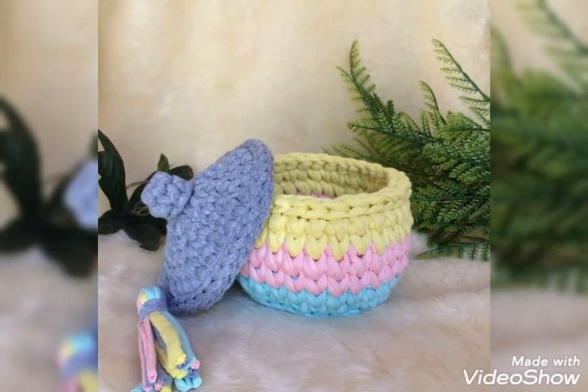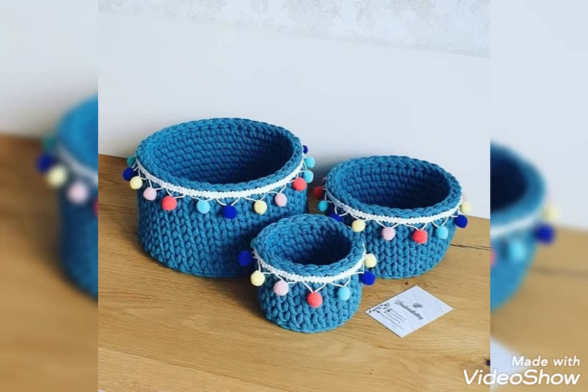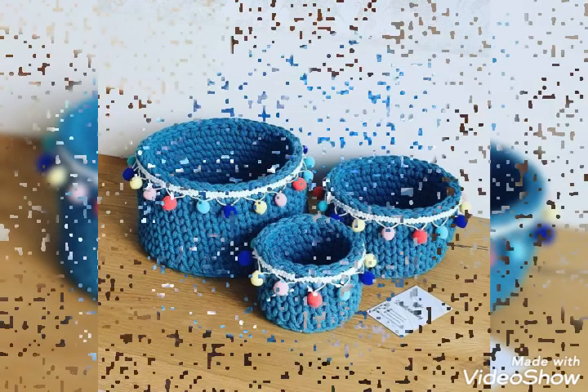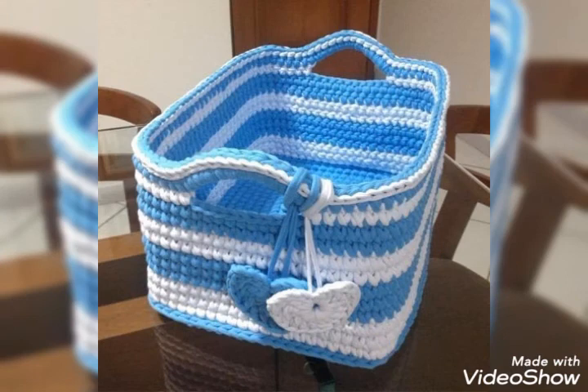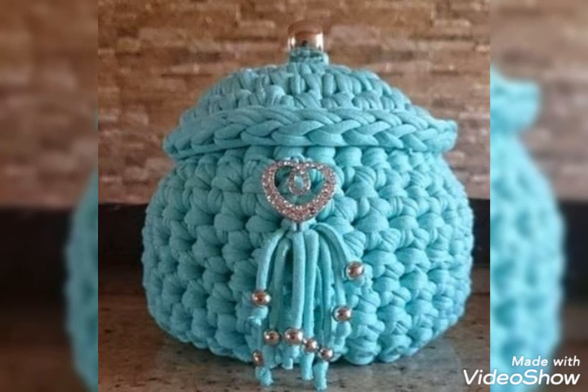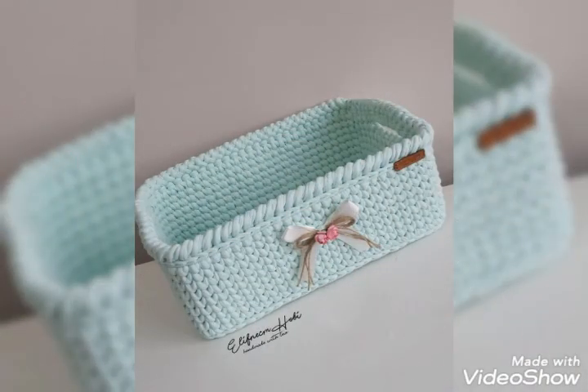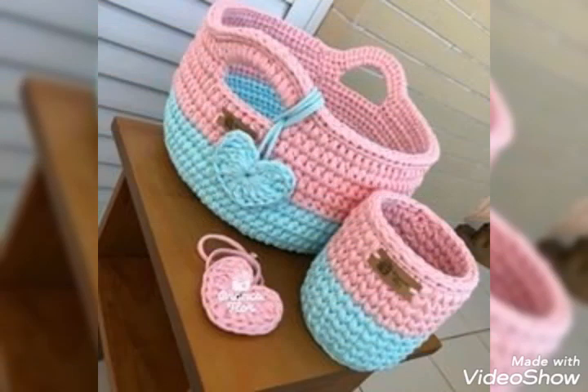It's perfect to decorate at home and it will look so amazing and stunning. You can also use it as a fruit basket — it will look amazing too. My dear viewers, if you are new on my channel and haven't subscribed yet, I want to request you to watch this video and click the subscribe button and the bell icon.